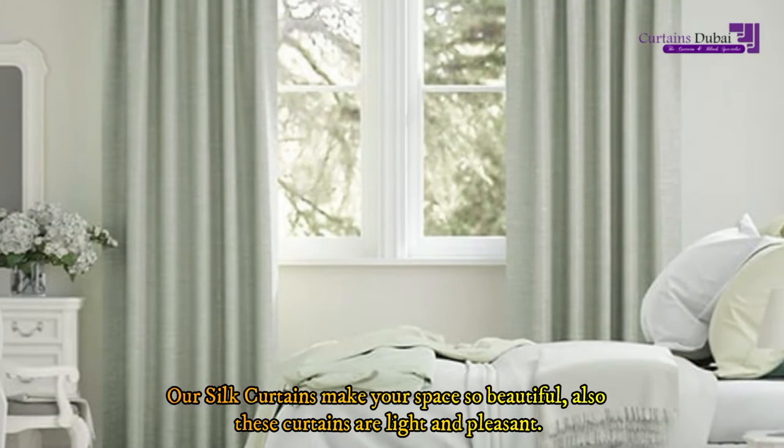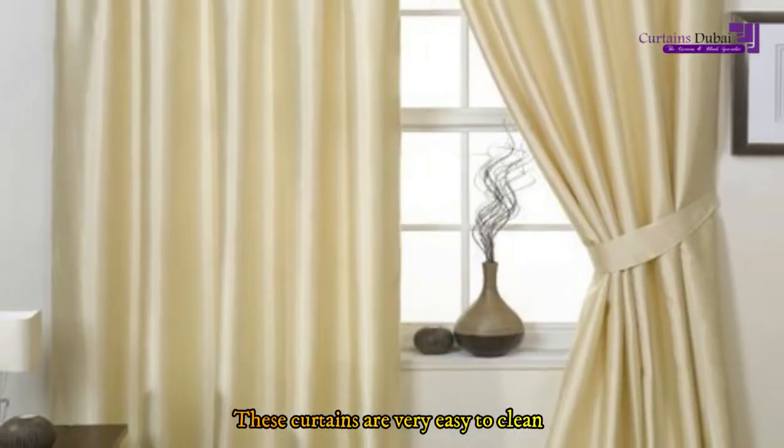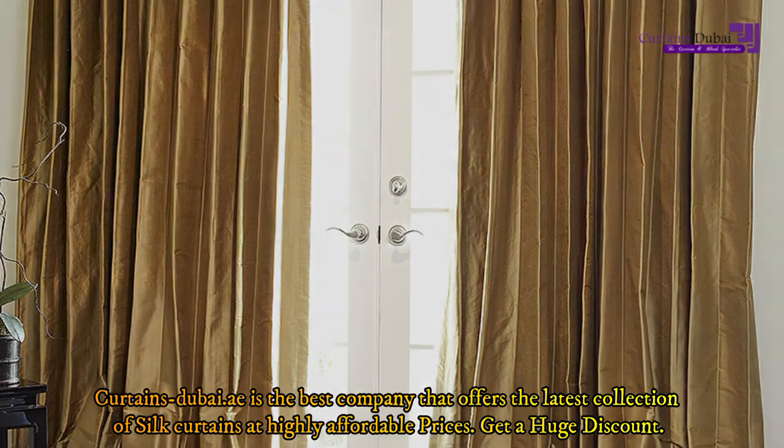Our silk curtains make your space so beautiful. Also these curtains are light and pleasant. These curtains are very easy to clean. Curtains Dubai.ae is the best company that offers the latest collection of silk curtains at highly affordable prices.